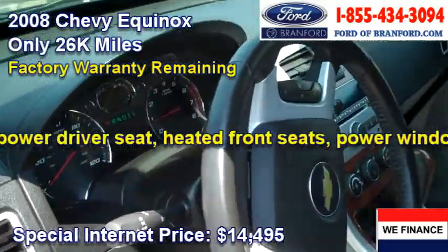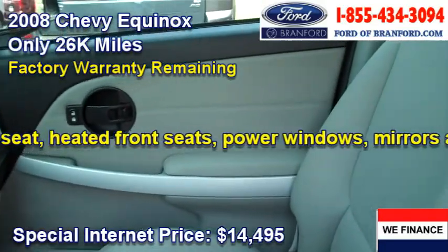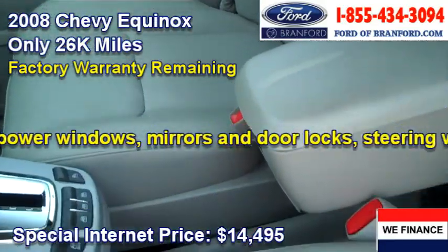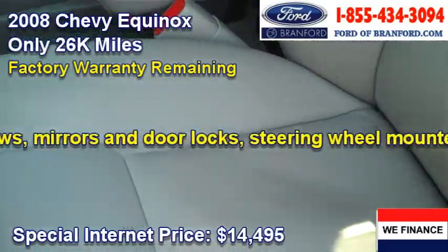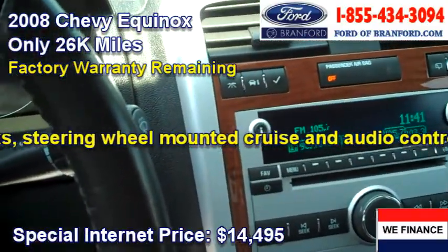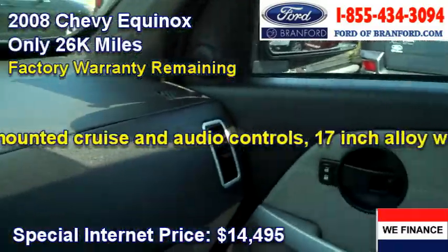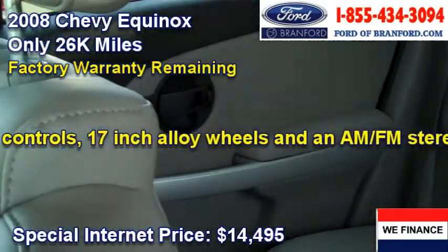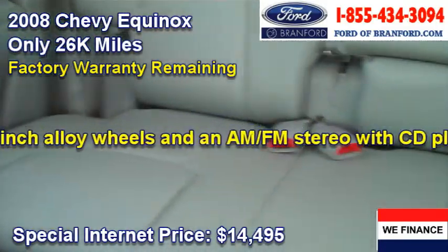Have a look at the inside of this car — it's really spotless. It has beautiful gray leather seats which don't have a mark on them. It's got a nice wood grain accented dashboard. Power windows, door locks, remote keyless entry. Very, very clean Chevy Equinox.